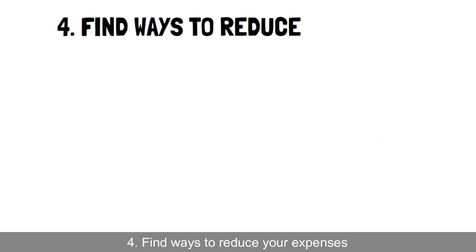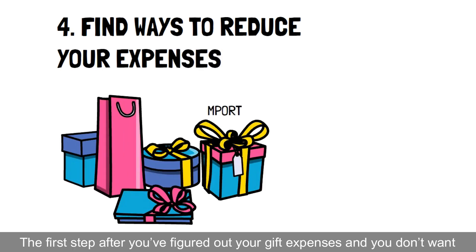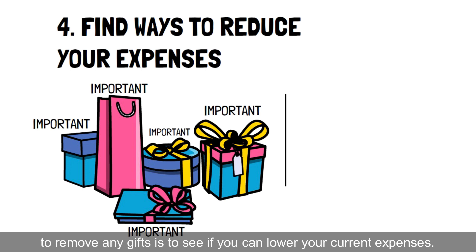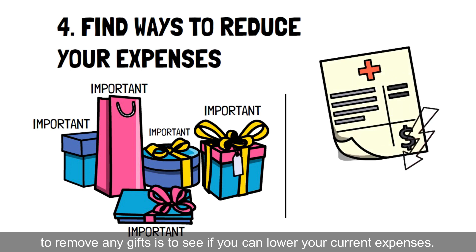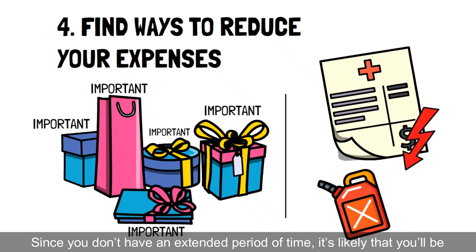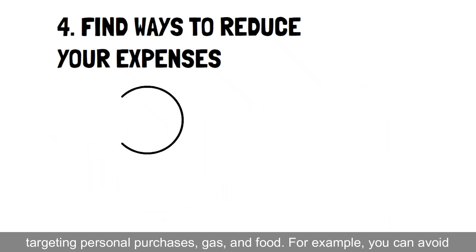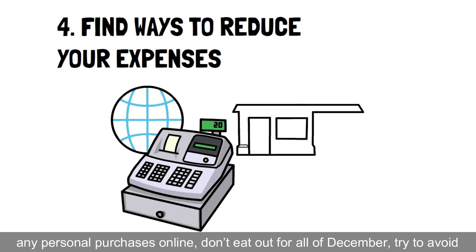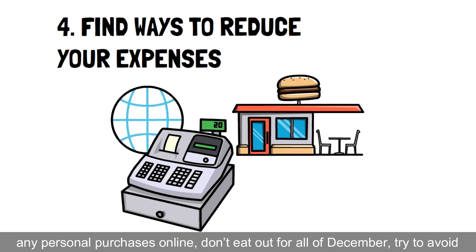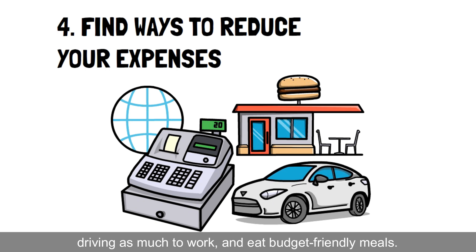4. Find ways to reduce your expenses. The first step after you've figured out your gift expenses and you don't want to remove any gifts is to see if you can lower your current expenses. Since you don't have an extended period of time, it's likely that you'll be targeting personal purchases, gas, and food. For example, you can avoid any personal purchases online, don't eat out for all of December, try to avoid driving as much to work, and eat budget-friendly meals.